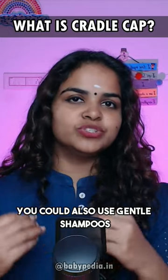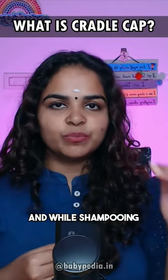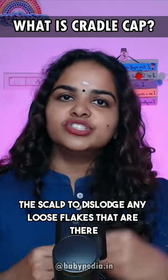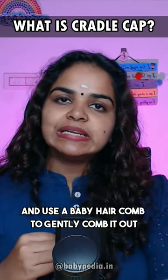You could also use gentle shampoos on alternate days to wash your baby's hair. While shampooing, use the soft pads of your fingers to rub and massage the scalp to dislodge any loose flakes, then use a baby hair comb to gently comb them out.